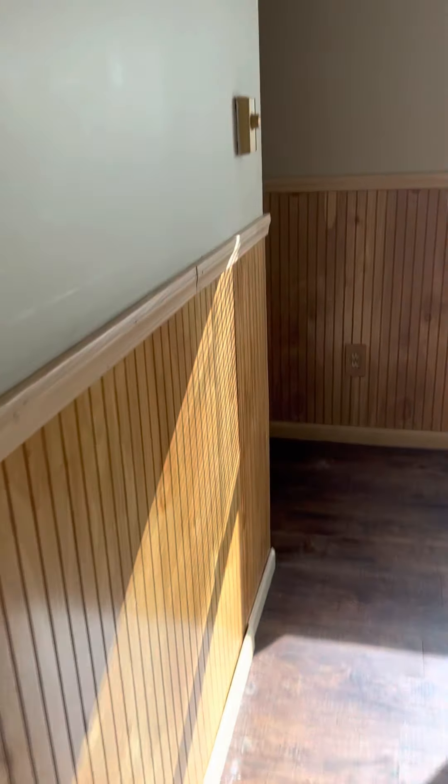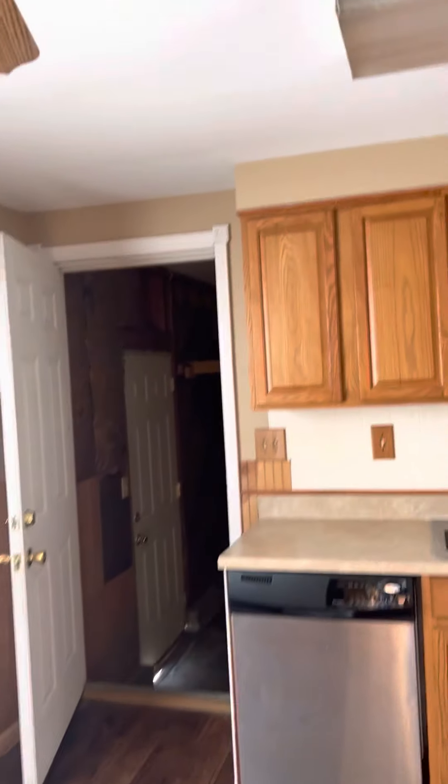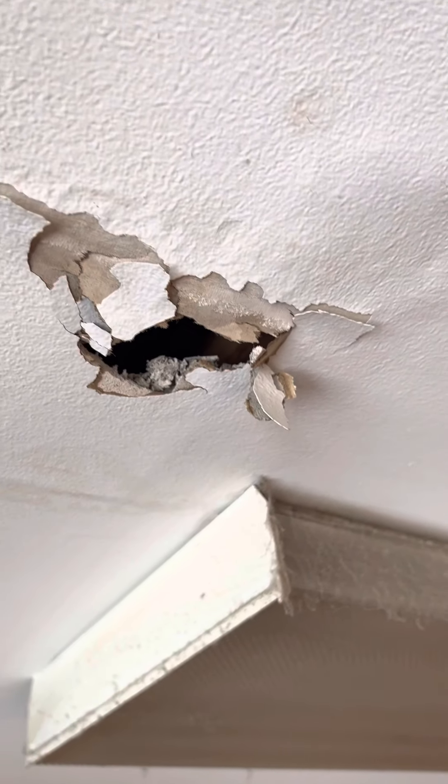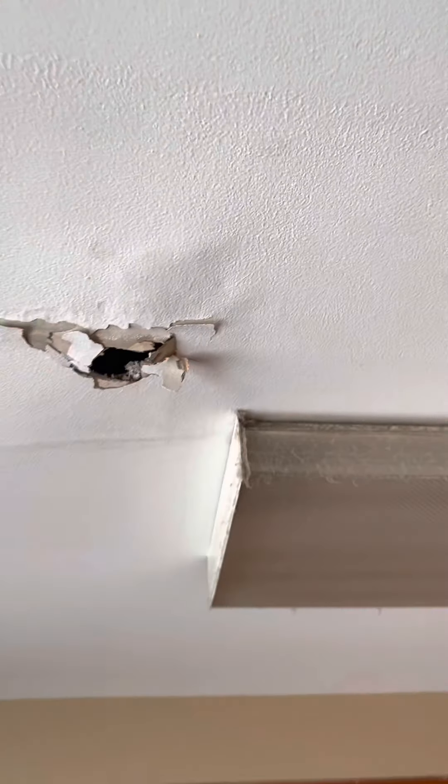It looks like this is vinyl flooring in here. You do have what looks like a leak — you can see the watermarks, and that area is all soft. I pushed on it with my fingers a little bit; it was like this when I got here.